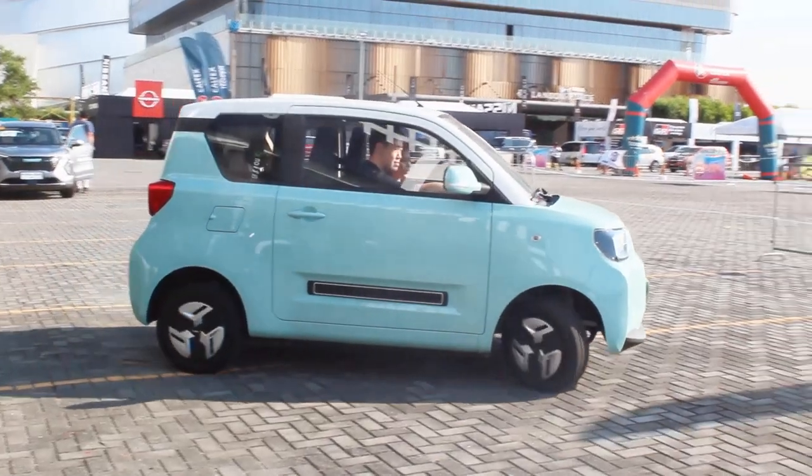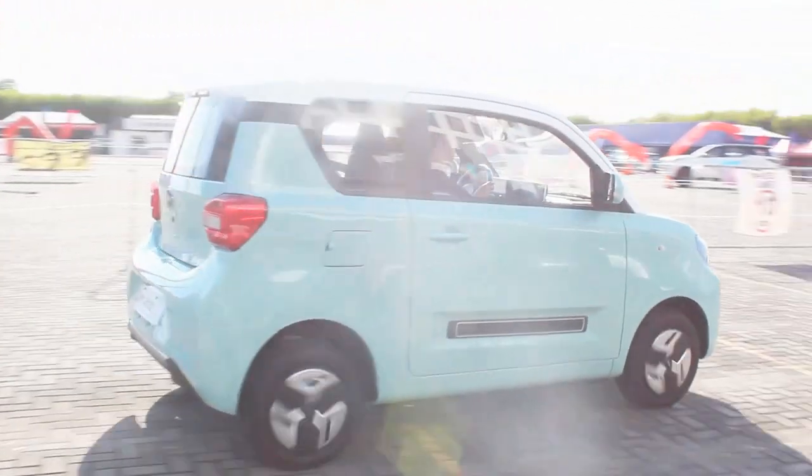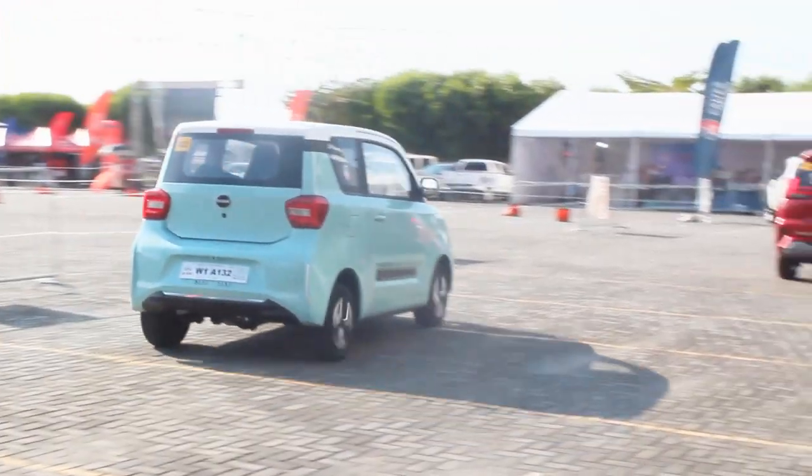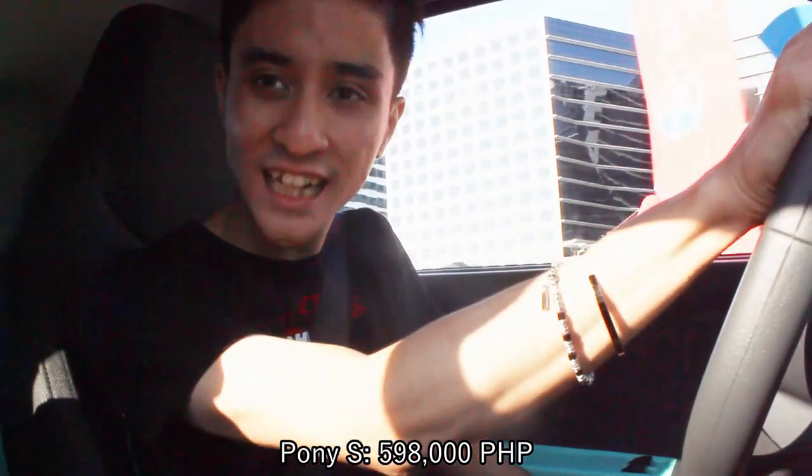Hello guys, welcome back to my channel. Probably the best and cutest car I'll ever drive here at the Autofocus Test Drive Festival is unexpectedly this 2023 BAW Pony L — the base model of the Pony lineup here in the Philippines. From the exterior, this literally looks like a Jetter or Ice Cream. The biggest surprise for me is the price: this Pony S costs 590,000 pesos — literally 100,000 pesos less than the Jetter or Ice Cream.